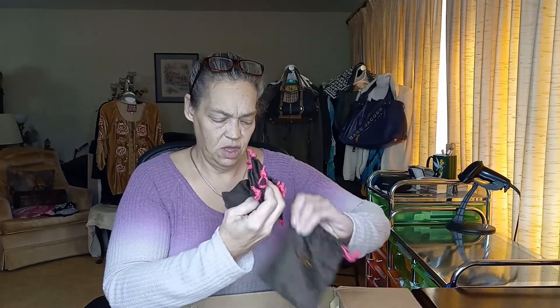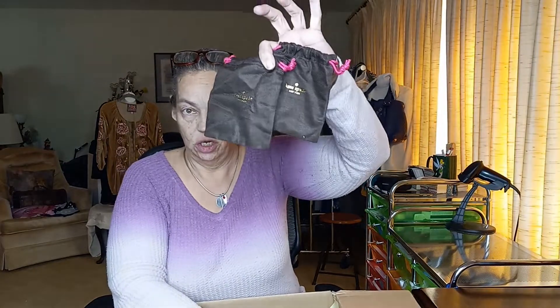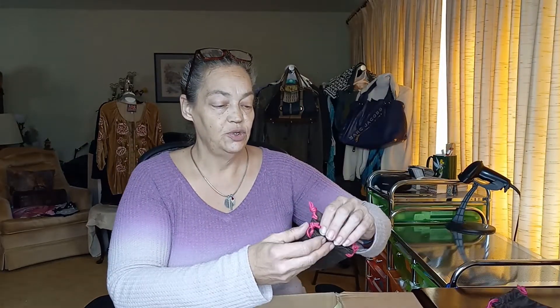Kate Spade jewelry bags — these are great. There's one, two, so two large ones, and two small. These are great.